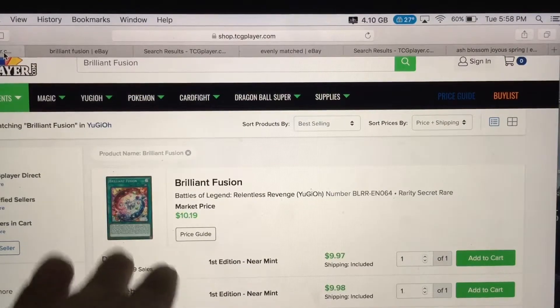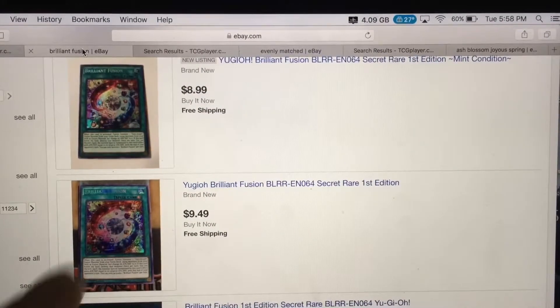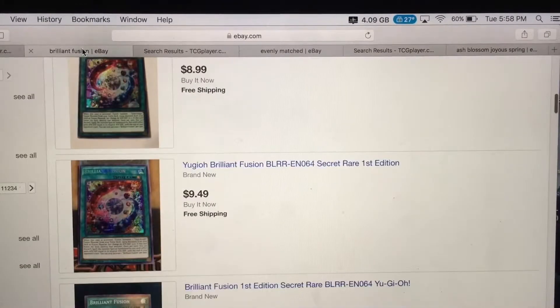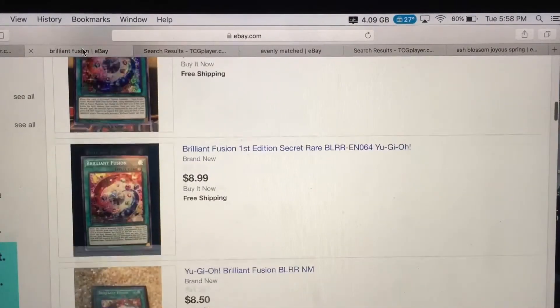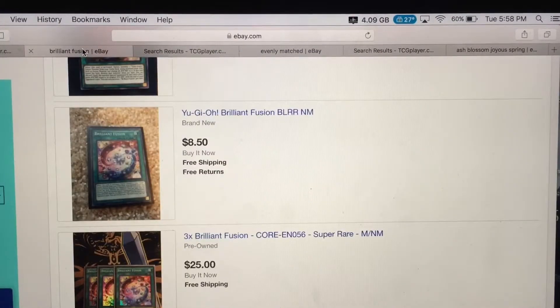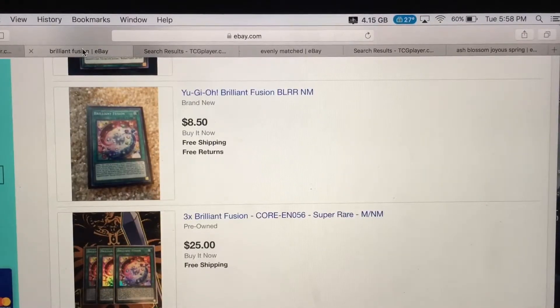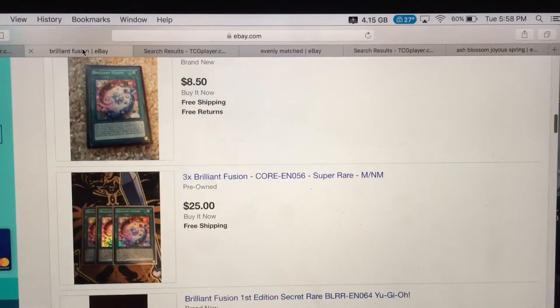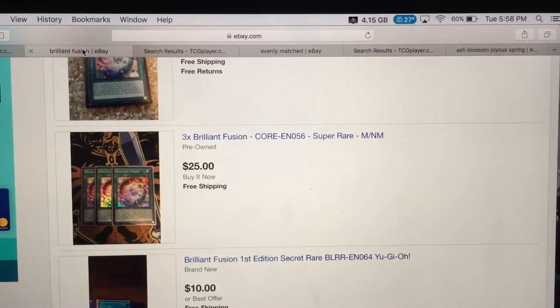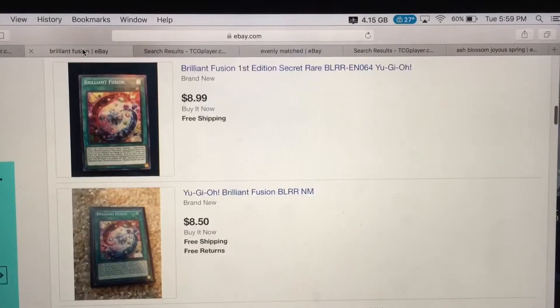If you have the Relentless Revenge Brilliant Fusion, that went up to $10 — that's pretty good. On eBay it's still $9. So if you're building a Gem deck and you need three copies, you save about $2–$3 per card buying the cheaper versions. The card is going up because I feel like Gem cards are coming back.